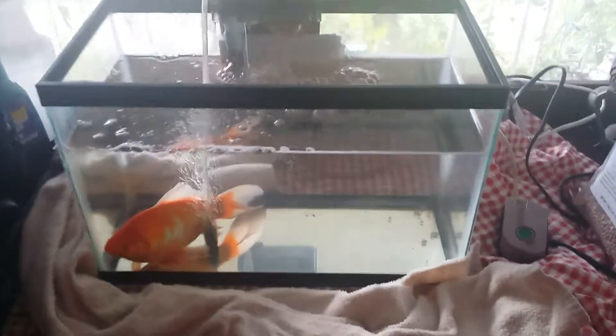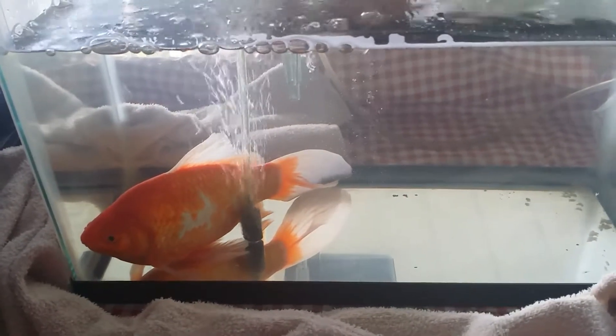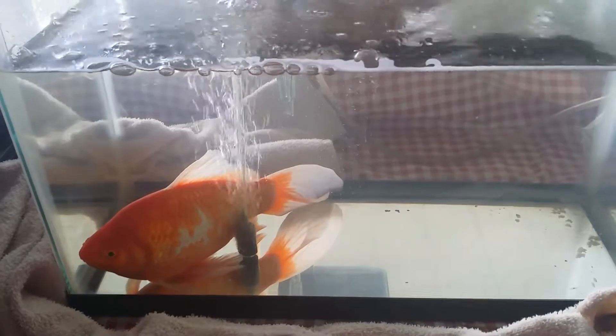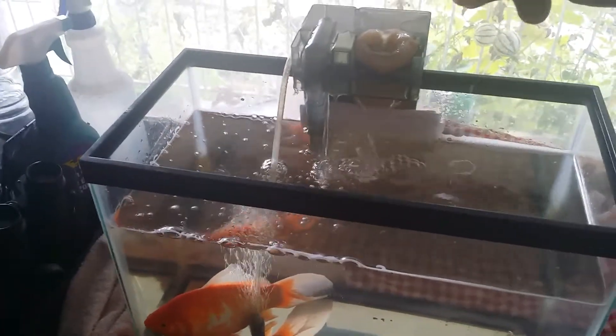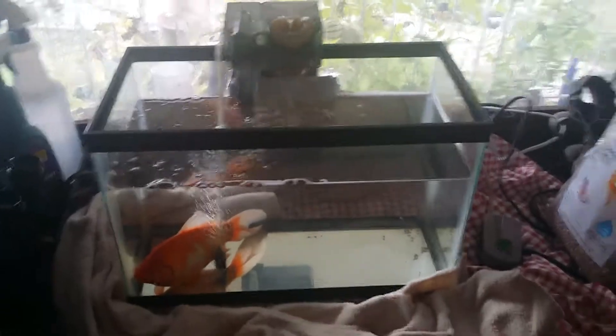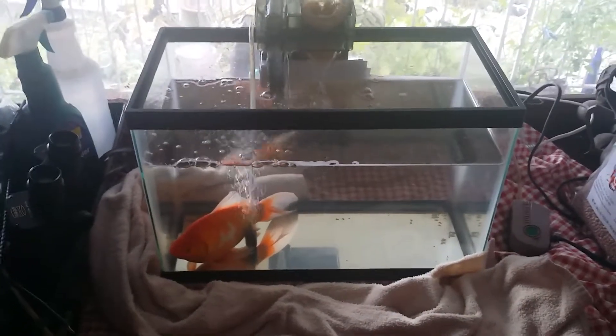Good morning YouTube. This is Fat Freddy, the fabulous free cycle fish. He is not permanently going to be living in this tiny tank. This is just isolation for a week because we just brought him home from a relatively unknown source.